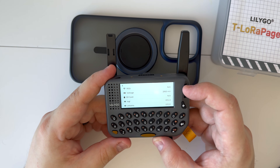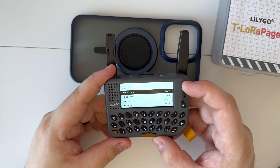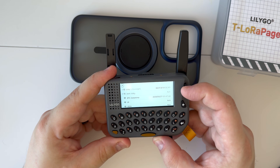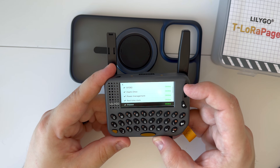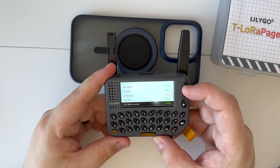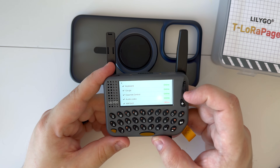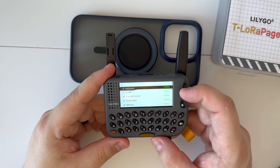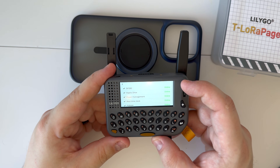System information shows all the Arduino and LVGL versions, and device status — everything seems to be good. I don't have an SD card so that check won't pass, and I don't have an nRF24 so that won't pass either, but everything else checks out.